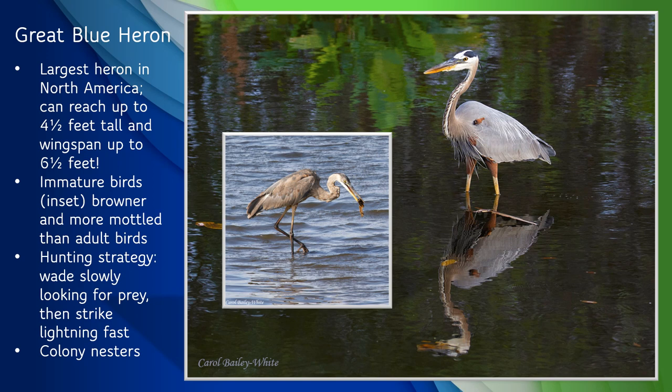Great blue herons will eat fish, amphibians, insects, snakes, even small mammals. The speaker once saw one eating a baby alligator. They nest in colonies and usually build stick nests high up in the treetops.